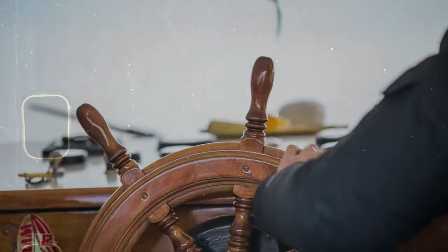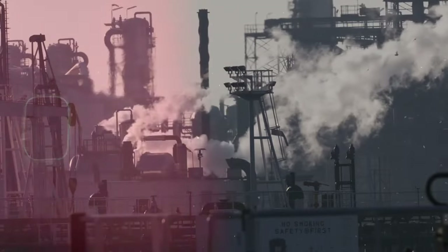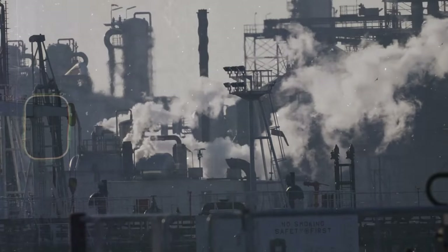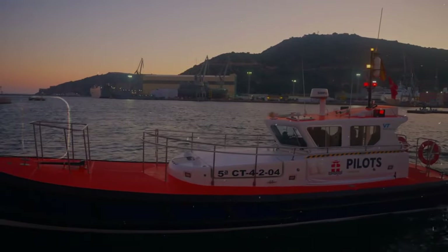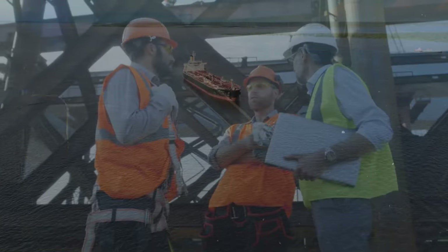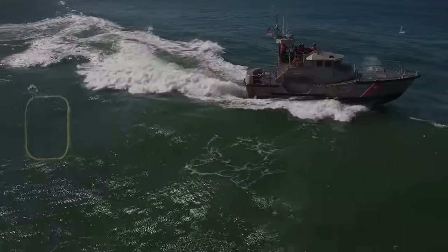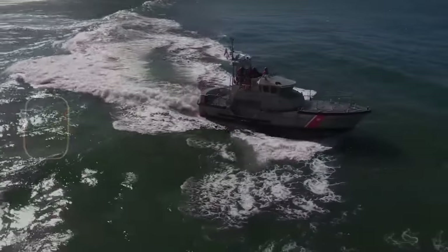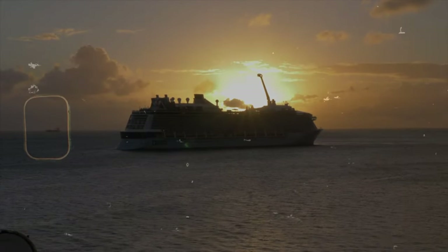By learning to anticipate challenges, adjust our approaches, and maintain a sense of balance, we can navigate our storms with greater confidence and emerge victorious. So the next time you see a U.S. Coast Guard ship gliding majestically across the horizon, remember the incredible feats of engineering and human spirit that make it possible. These vessels are a testament to our ability to overcome seemingly insurmountable challenges — a beacon of hope in the vast and unpredictable ocean.